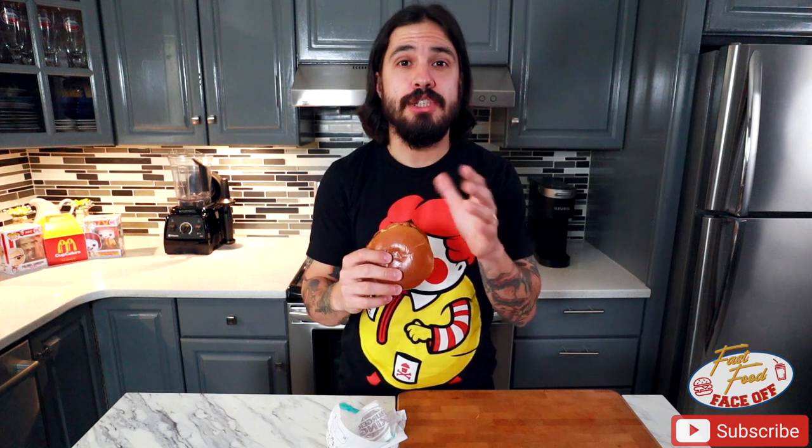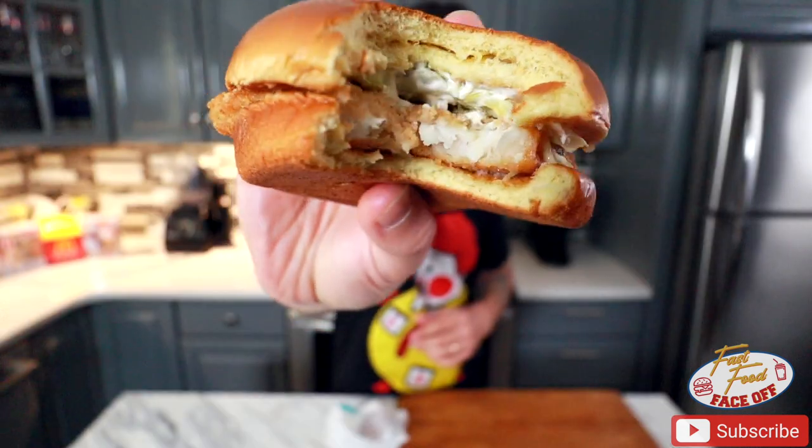Next up, Burger King. I've never actually had the fish sandwich from Burger King, and I'm kind of anxious to try it. The only real difference between this and McDonald's is they excluded the cheese and went with pickles and lettuce. I'm curious to see how the sourness from the pickles and the crunch from the lettuce play into this sandwich. As a side note, make sure to ask for this one with cheese because it doesn't come with it standard.